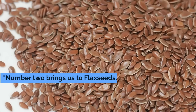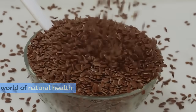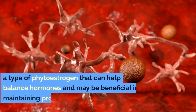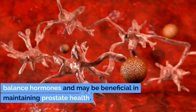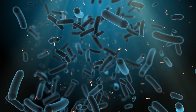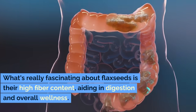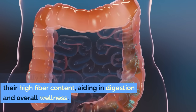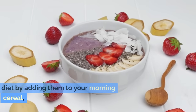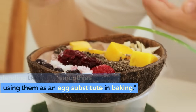Number 2 brings us to flax seeds. These small brown seeds are a giant in the world of natural health. Flax seeds are one of the richest sources of lignans, a type of phytoestrogen that can help balance hormones and may be beneficial in maintaining prostate health. They're also full of omega-3 fatty acids, which play a vital role in reducing inflammation. What's really fascinating about flax seeds is their high fiber content, aiding in digestion and overall wellness. You can incorporate flax seeds into your diet by adding them to your morning cereal, blending them into smoothies, or even using them as an egg substitute in baking.